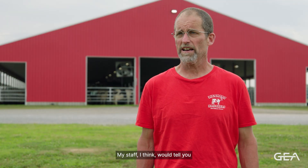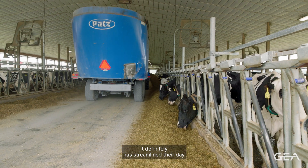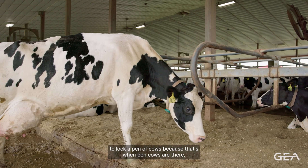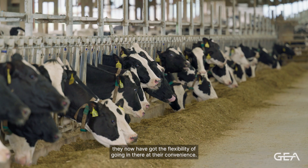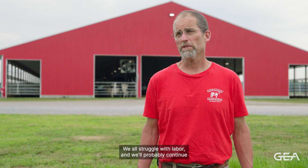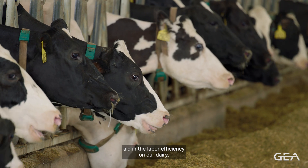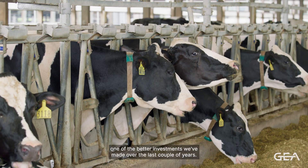My staff would tell you hands down that it's made their job easier. It definitely has streamlined their day. Instead of needing to be somewhere at a specific time to walk a pen of cows because that's when the pen of cows are there, they now have the flexibility of going in there at their convenience. We all struggle with labor and will probably continue to struggle with labor. We've found it a really great tool to help aid in the labor efficiency on our dairy, and hands down it's been one of the better investments we've made over the last couple of years. It's going to help us do a better job.